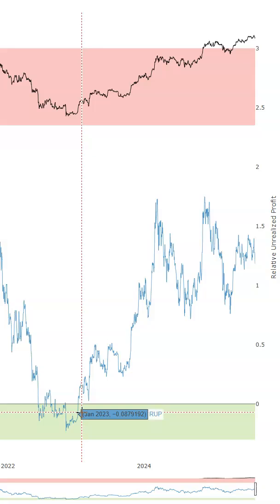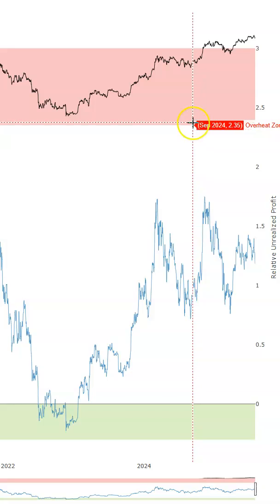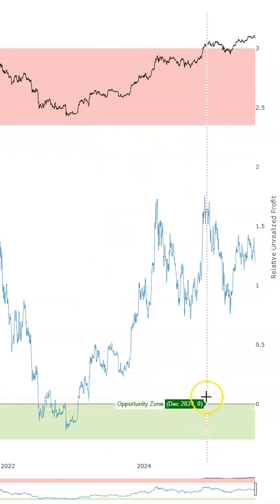I even used this tool to help buy Bitcoin at $16.9K and I'm still holding it today until we get to the overheated zone. So what I'm going to be looking for when we get to the overheated zone at $2.35K is a daily bearish change of character on the charts. And when we get there, I'll be selling 90% of my Bitcoin to prepare for the next time we come back down to the Opportunity Zone.